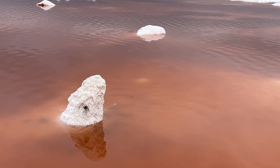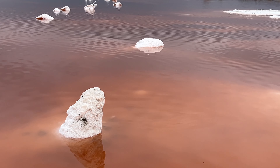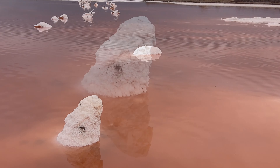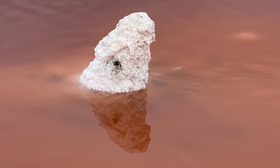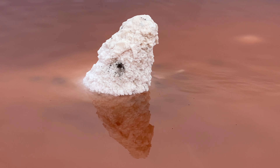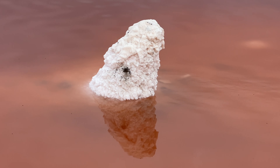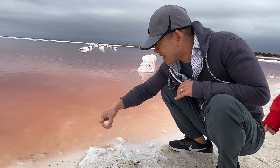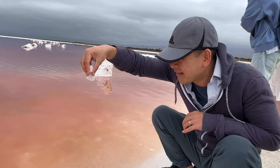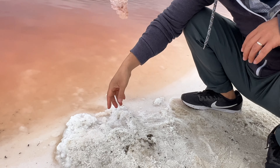A close-up view of the Salt Pond — it kind of reminds me of Mono Lake in the Sierra. Look at this spot — it's salt, salt from the sea.